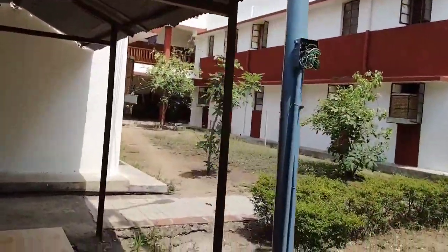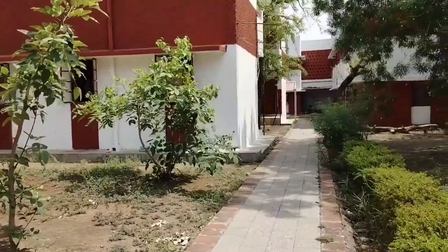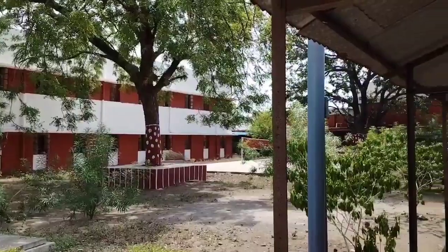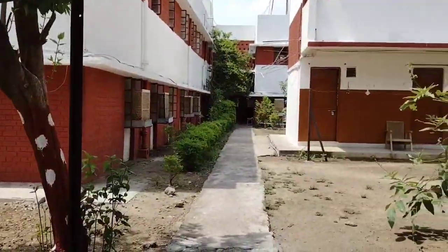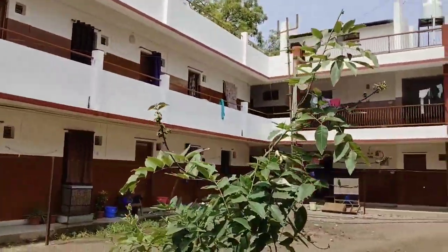If you want admission here in the first year, this is how it looks — the reading room, the gym — I have covered these in the video. I hope that you liked this video. If you liked it, please subscribe to my channel and we will see you in the next video. Thank you so much.